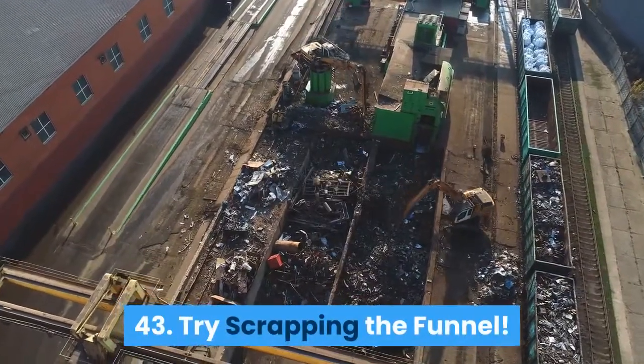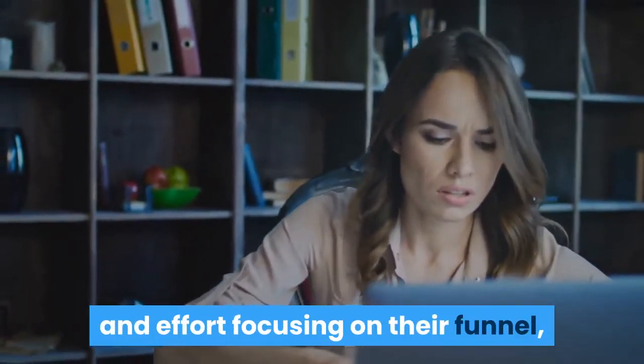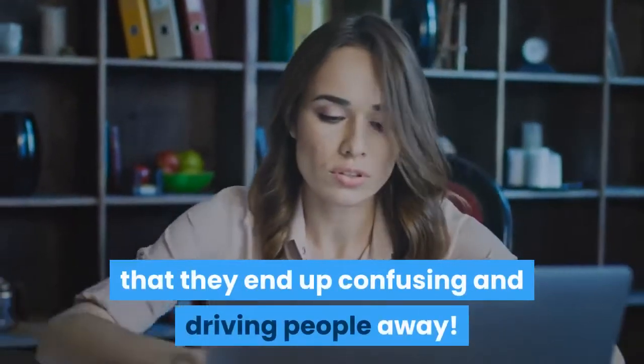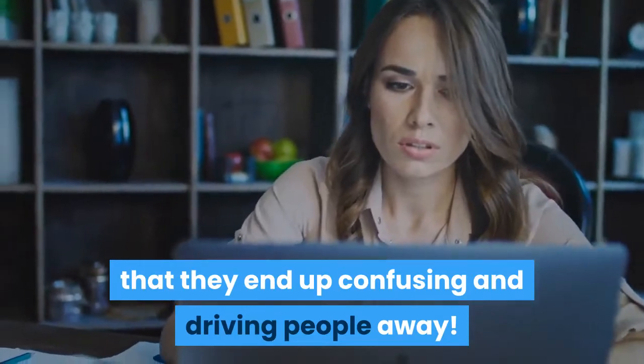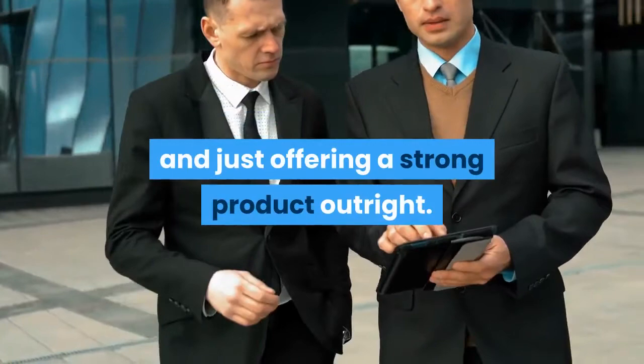Try scrapping the funnel: That said, some people spend so much time and effort focusing on their funnel that they end up confusing and driving people away. If you are losing the forest for the trees, then try scaling back and just offering a strong product outright.